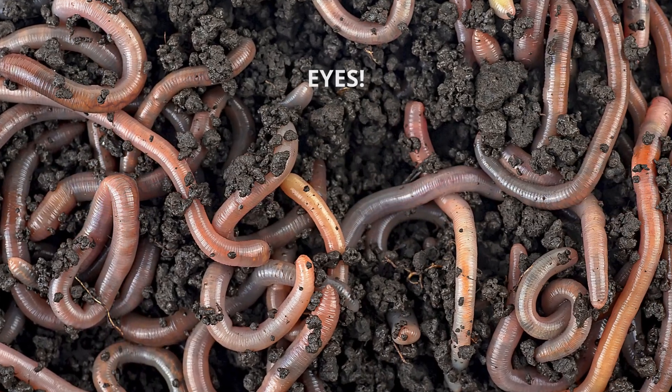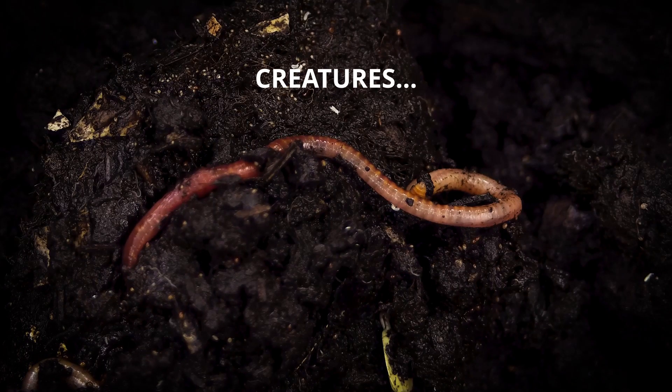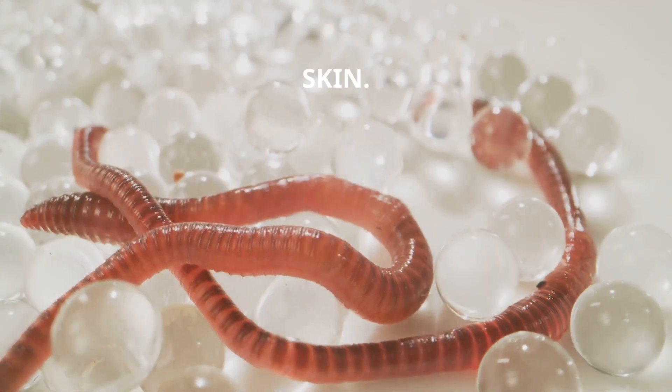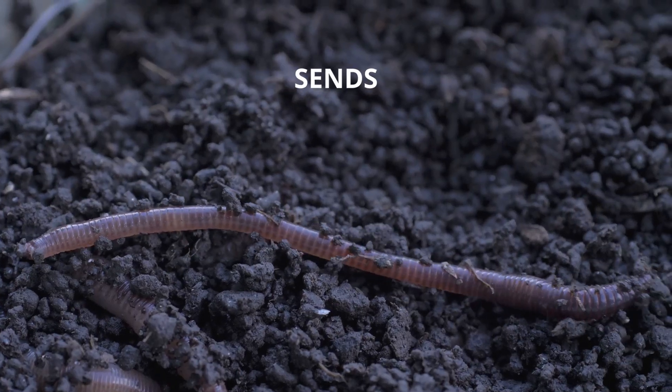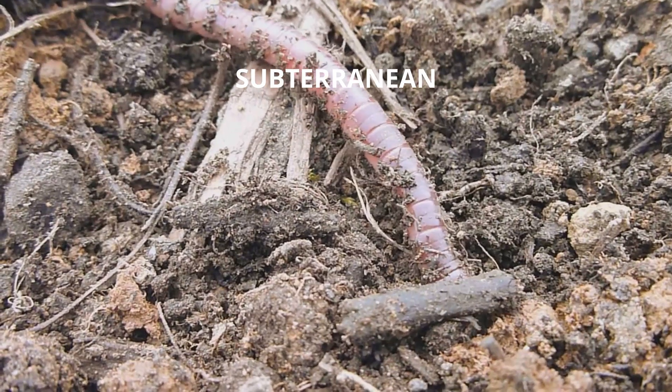Fact 1: Worms don't have eyes. But don't let that fool you — they're highly sensitive creatures, able to detect light and vibrations through their skin. A sudden brightness sends them wriggling to safety beneath the soil, like little subterranean ninjas.